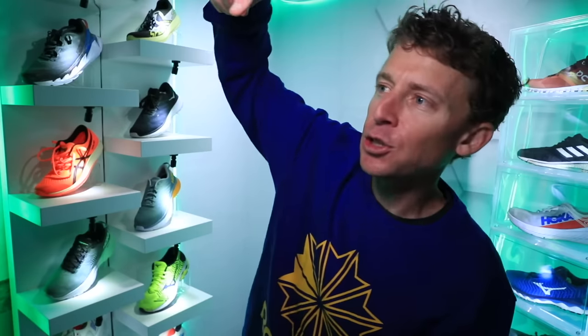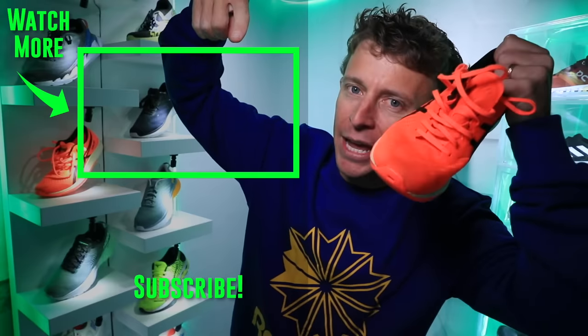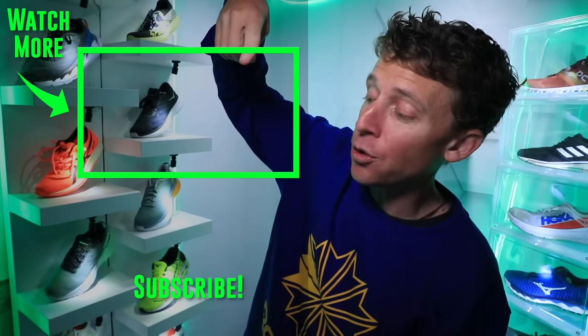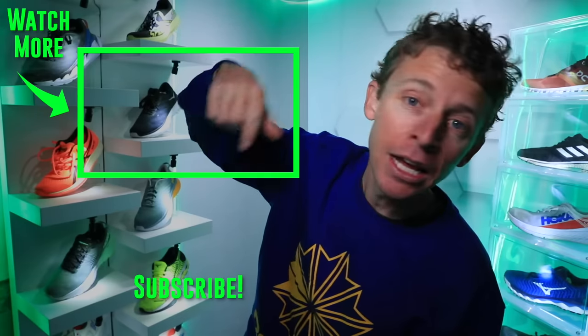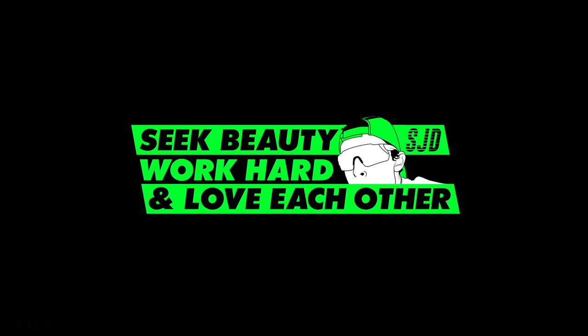Thanks for being here. Thanks for watching. I love you all — another day in the books. Stay strong out there, stay warm, stay safe. We're going to get through this together. We're going to toss it back to the ASICS running shoe playlist, which the Meta Racer will end up in tonight. The ASICS running shoe playlist — in case you want to dive more into the Glide Ride, the Evo Ride, the Nova Blast, all of the ASICS. Seek beauty, work hard, and love each other. See you tomorrow.